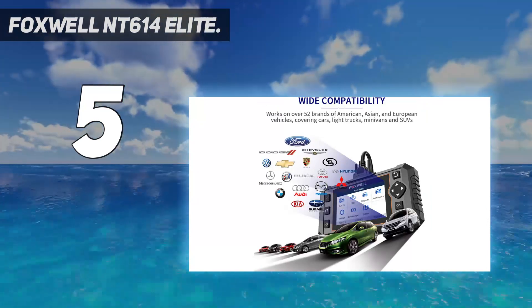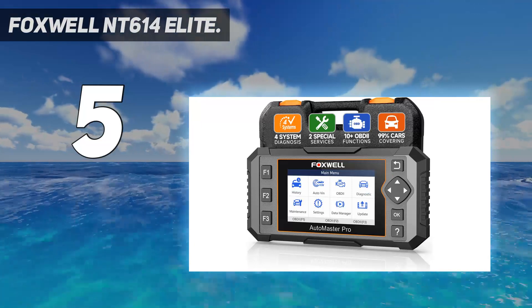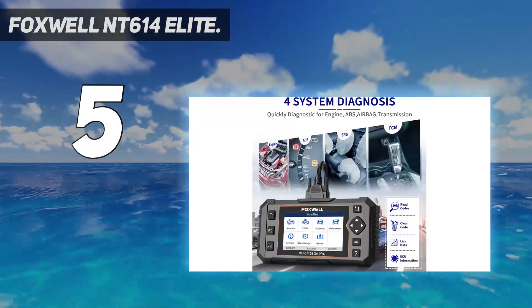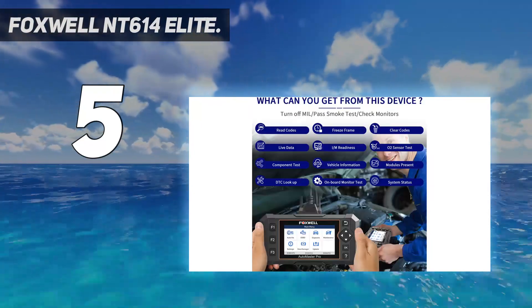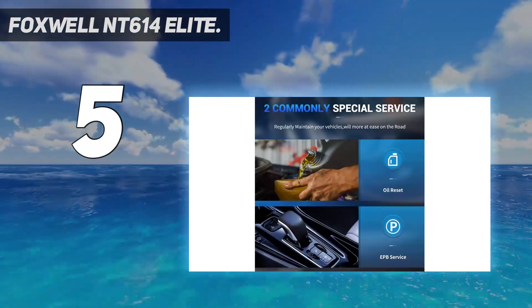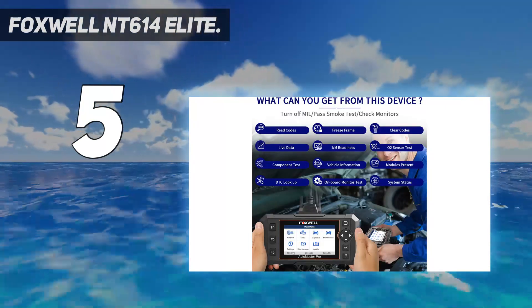Two maintenance reset services — the upgrade version of Foxwell NT604 Elite code reader. This car scanner can do the EPB and oil service reset. Electronic park brake reset performs the service and maintenance of brake systems for 42 car makes. Oil light reset resets the service lamps on the instrument cluster for 48 car makes, saving your time and money.